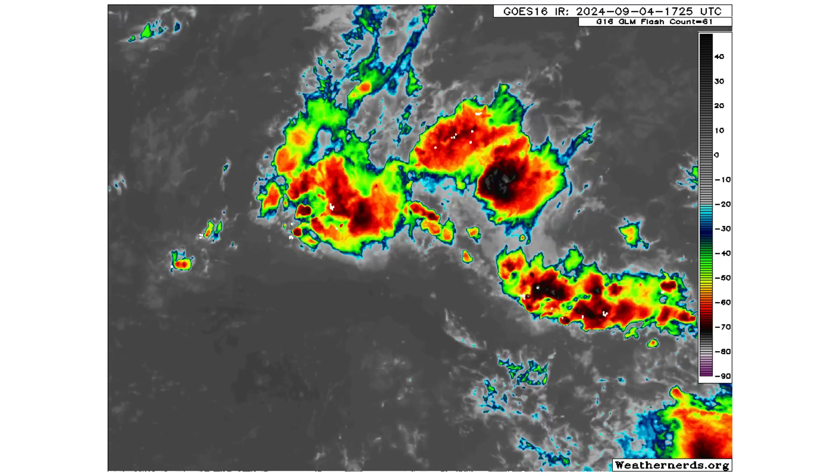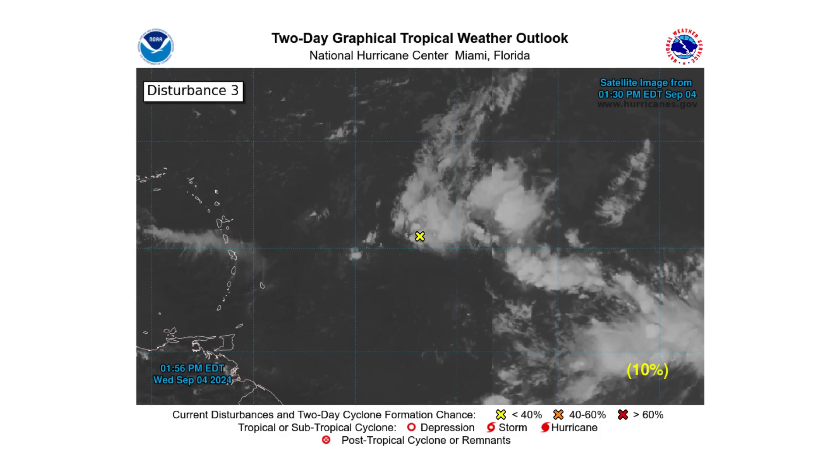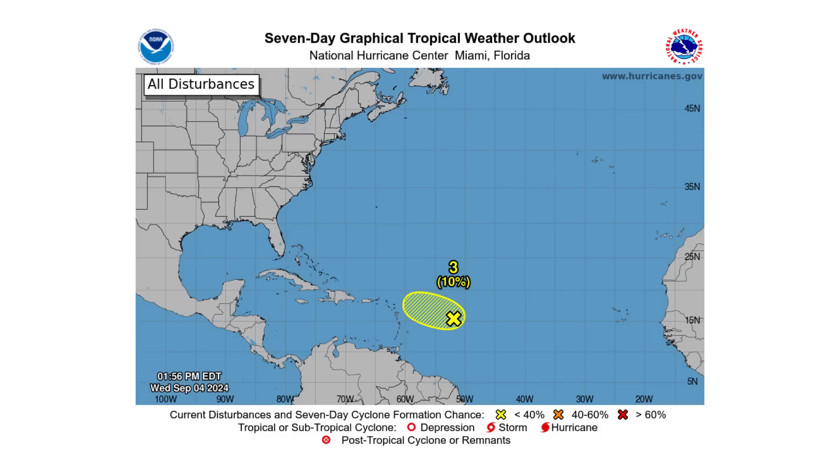Disturbance 3 is going to be encountering a large amount of wind shear as it continues moving westward toward the northern portions of the Lesser Antilles. It has a 10% chance of developing over the next two and seven days. However, the European model suggests that if it doesn't cross the Greater Antilles as the GFS model shows, and instead moves north toward the Bahamas, it could have a better chance of developing. So that 10% might jump up if the European model solution is correct.